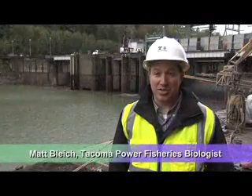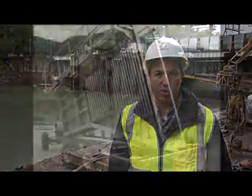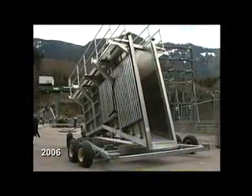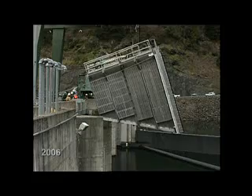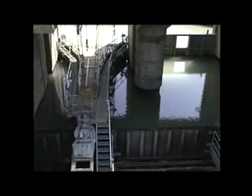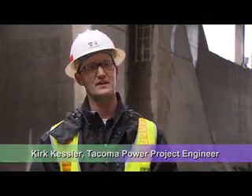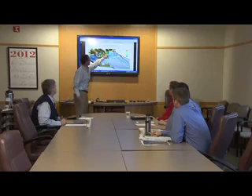Absolutely — this is an extraordinary challenge. It's one of the most challenging projects that we've worked on at Tacoma for a while from a biological standpoint. For the past 12 years, Tacoma Power has attempted to solve the downstream passage problem for juveniles navigating to sea from the upper Cowlitz. Initially, we looked at every collection option under the sun. Successes have been as elusive as the fish themselves.